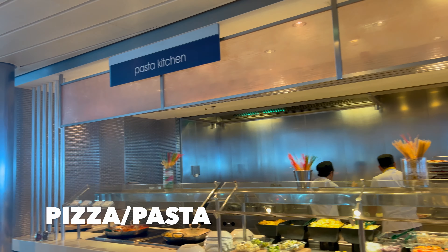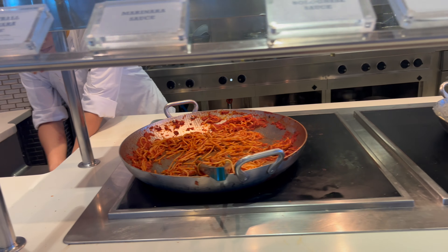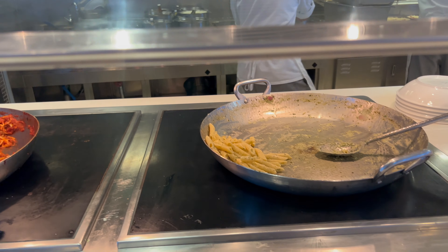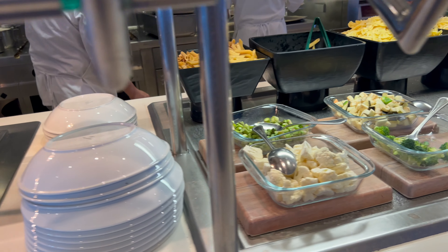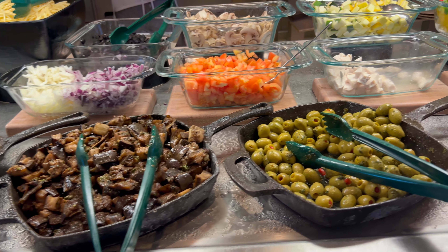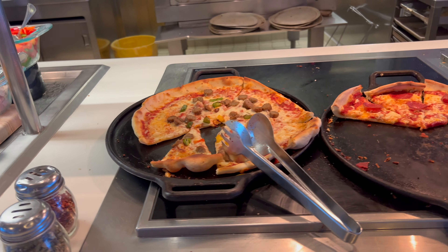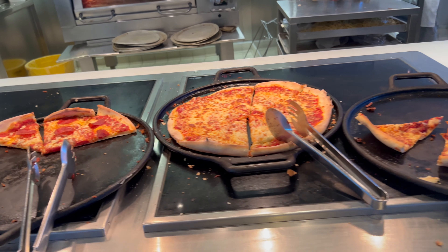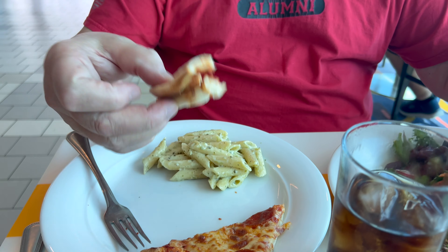The pizzeria and pasta kitchen are together. You have meatball marinara, regular marinara, bolognese, and alfredo sauces, along with all your pasta fixings — lots of vegetables and meat options. The pizza bar has Sicilian, pepperoni, cheese, and sun-dried tomato pizza today. JJ's feedback: the flavor of the pizza here is better than Sorrento's — two thumbs up.